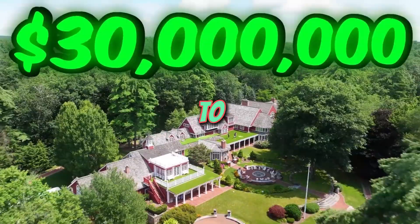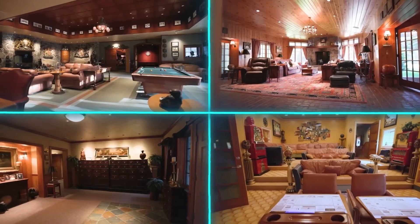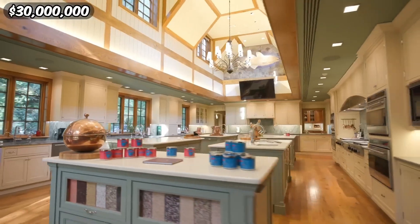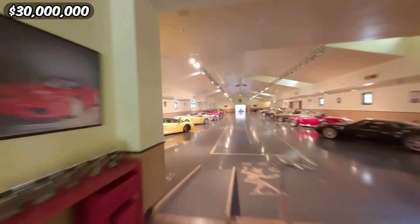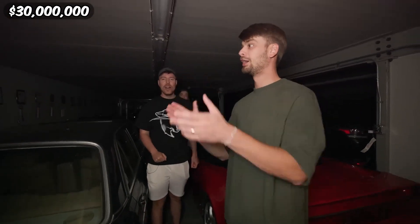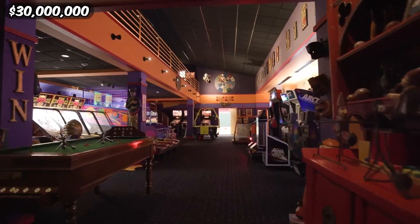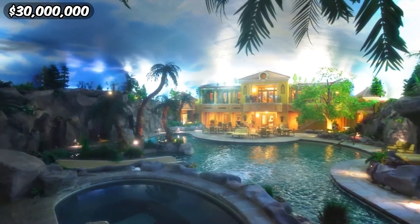Our journey takes us to the 30 million dollar estate in Massachusetts. With its multiple buildings and extensive grounds, it offers unparalleled privacy and seclusion. The owner got rich making candles and had custom MrBeast candles made. Chandler discovered she can hit golf balls off the roof, and the garage showcases an impressive car collection. Most impressively, upstairs is an indoor water park — it's huge and amazing, like a whole other world in here.